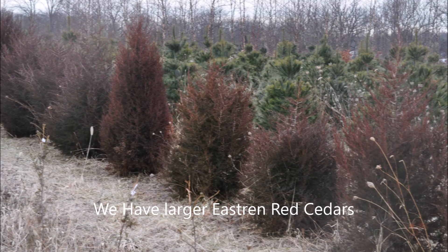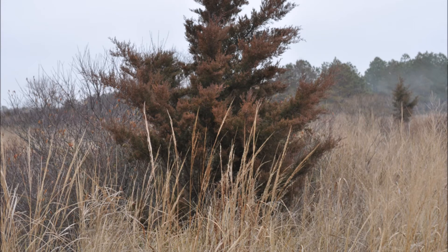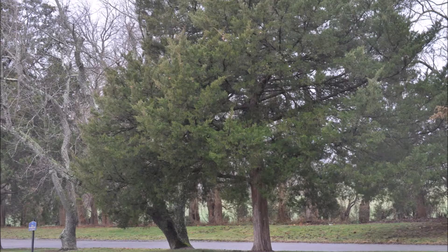It can live to be 30 to 50 feet tall or taller, sometimes 80 feet tall and 30 feet wide, with some trees living over 500 years in rocky high spots.